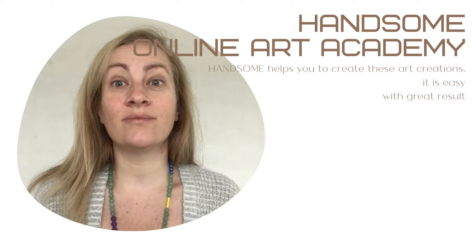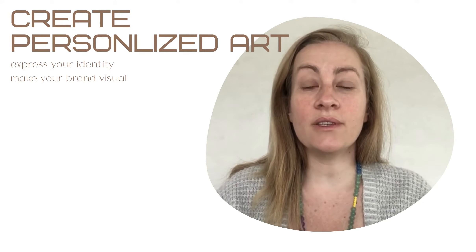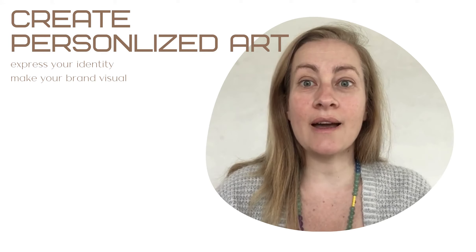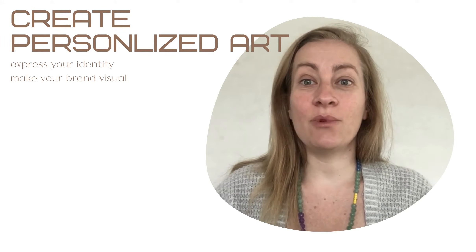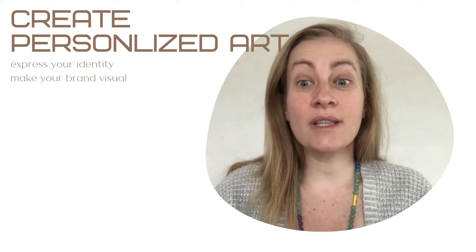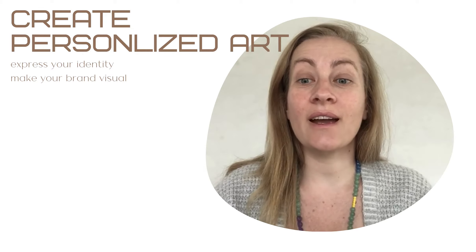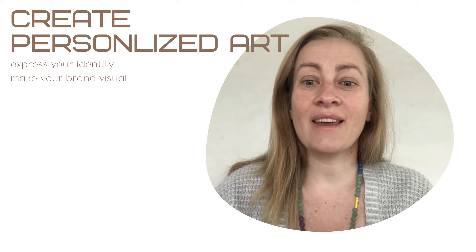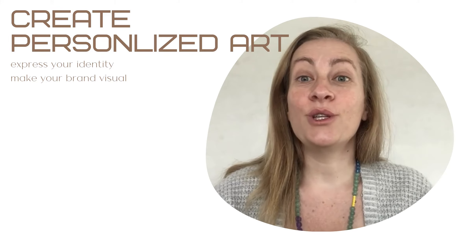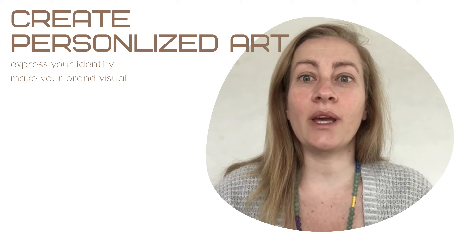Handsome gives you the possibility to create personalized art. You can select your images, you can select your colors, you can select your style. I support you to find your expression. During an art course, you will find your preference and style in a natural way.